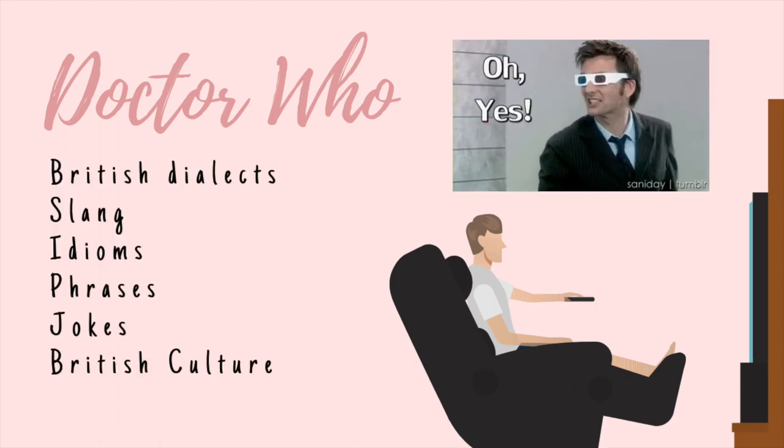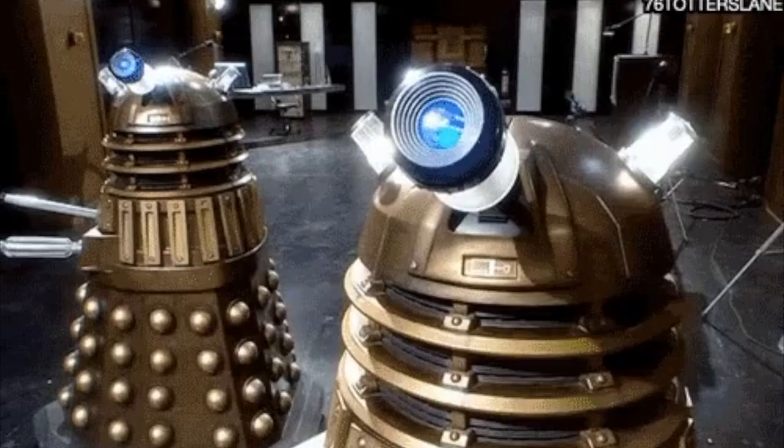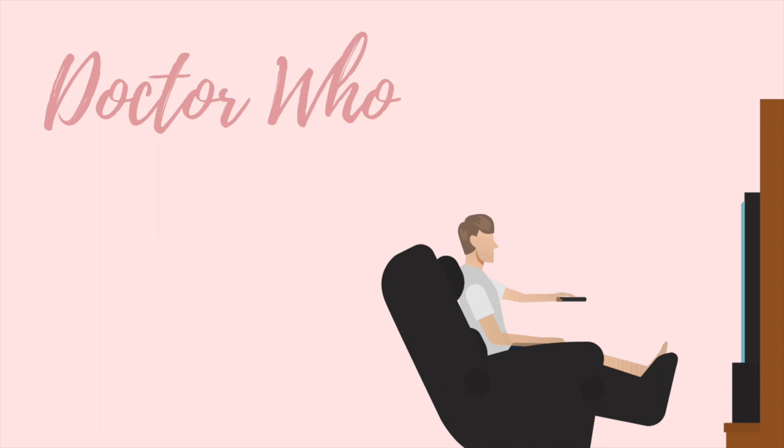It will help you understand slang, idioms, phrases and jokes — and I forgot to mention British culture too. The series is about a character that calls himself the Doctor, who has a time machine and travels around meeting different characters who are in need of his help.